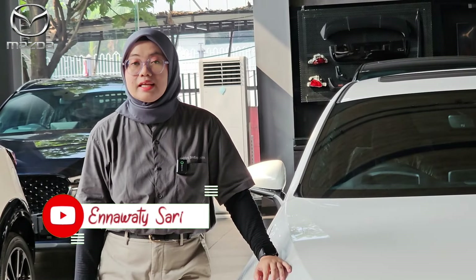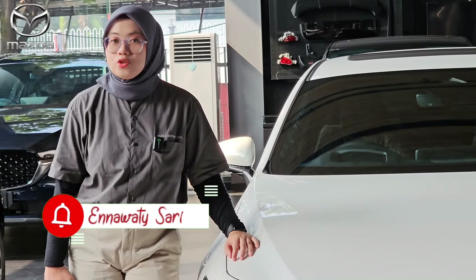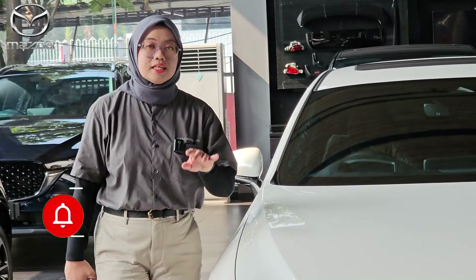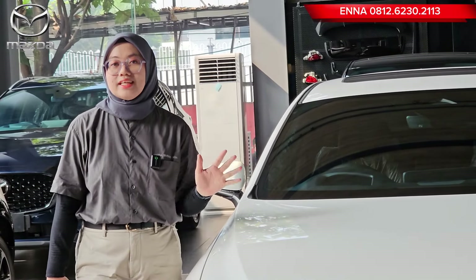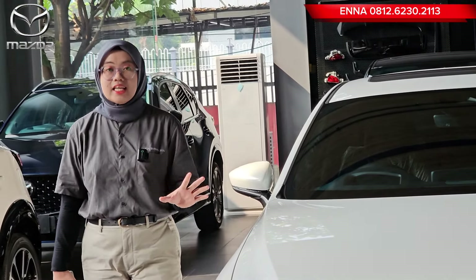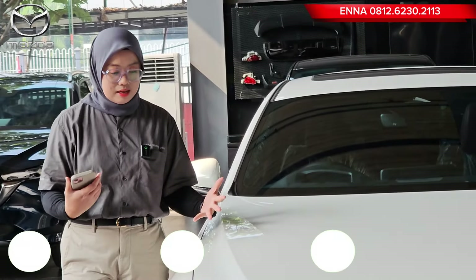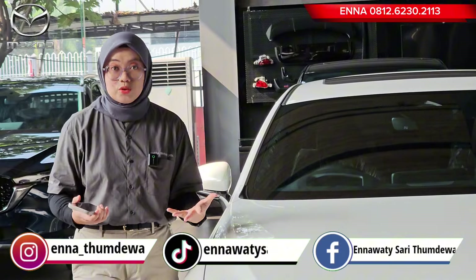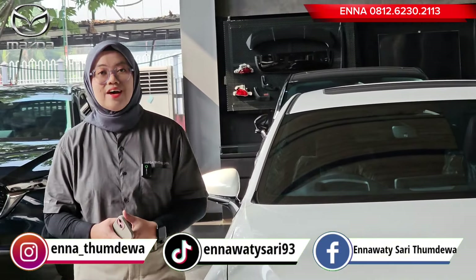Akhir-akhir ini laris banget untuk Mazda 3 hatchback, dan antreannya juga sudah banyak banget. Tapi, tidak berlaku untuk mobil yang satu ini. Yang di samping kita ini yaitu Mazda 3 hatchback warna Snowflake White Pearl. Di sini Ena akan me-review sedikit untuk Mazda 3 hatchback yang warna putih, dan kalau kita lihat secara langsung, warnanya memang benar-benar bagus banget dan feminim banget.